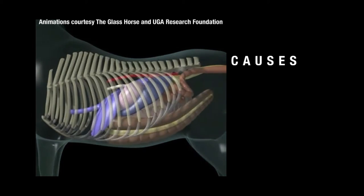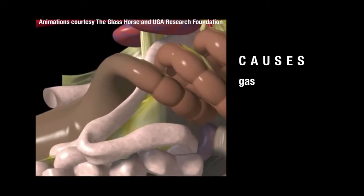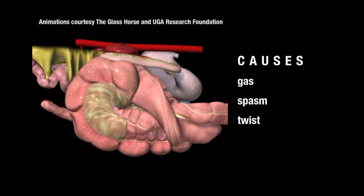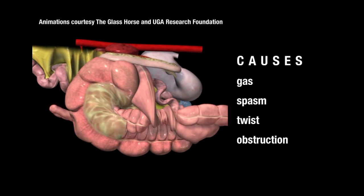What kinds of things are going on inside the horse that might cause that pain? It can be anything from an accumulation of gas within the intestine, stretching the wall and causing pain, to spasms of the intestine, or more serious things such as a strangulating torsion or twist in the gut, or a non-strangulating obstruction such as an impaction or an enterolith.